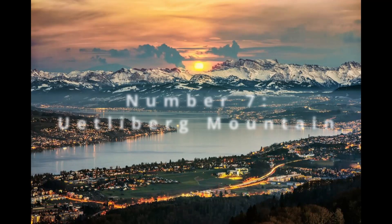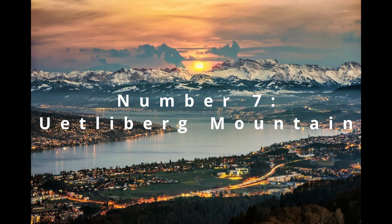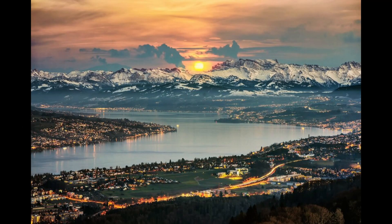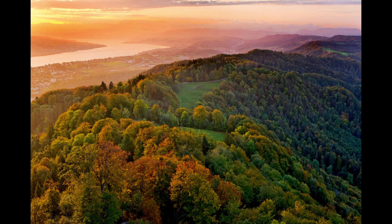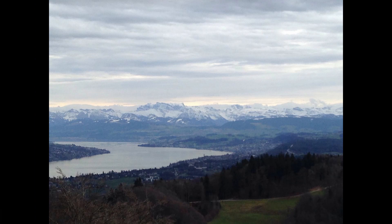Number 7 is the Uetliberg Mountain, Zurich's very own mountainous retreat. From its summit, the panorama of the cityscape, lake, and the alpine horizon is awe-inspiring. Hiking trails and lookout points provide numerous opportunities to capture the essence of Zurich's natural grandeur. The changing seasons cloak the mountain in various palettes, from lush greens to fiery autumns and pristine winters, making it a year-round canvas for photographers and nature lovers alike.